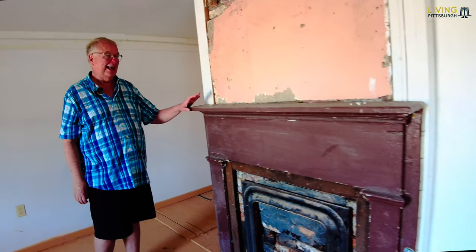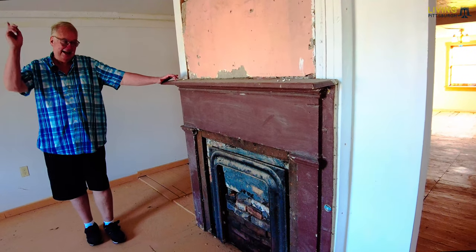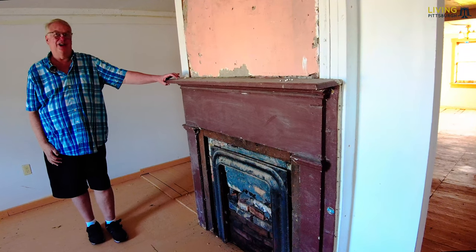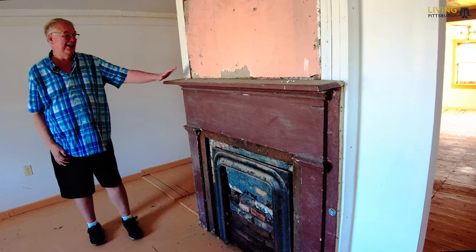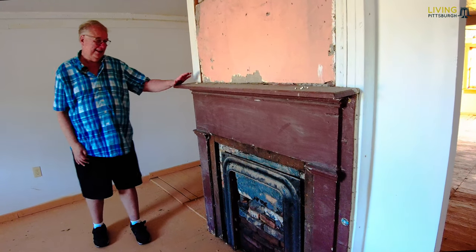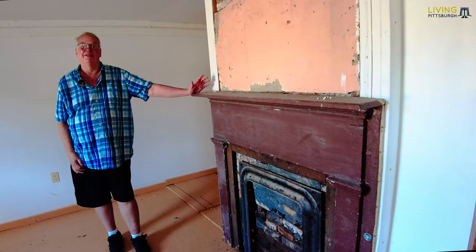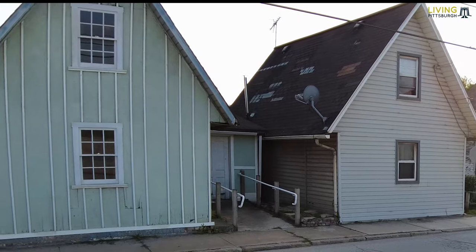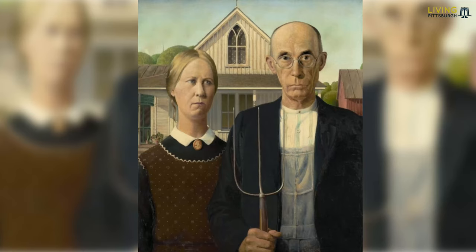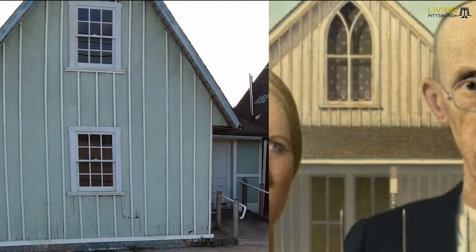This one was lacking a fireplace mantle, but there was an identical house about three doors down that had fallen down, so I crawled into the rubble and retrieved the original mantle. I think about all the Christmas stockings that were hung here over the last 150 years. Interestingly, if you know the painting by Grant Wood — American Gothic, where the man is standing with the pitchfork — this house is an exact replica of that.